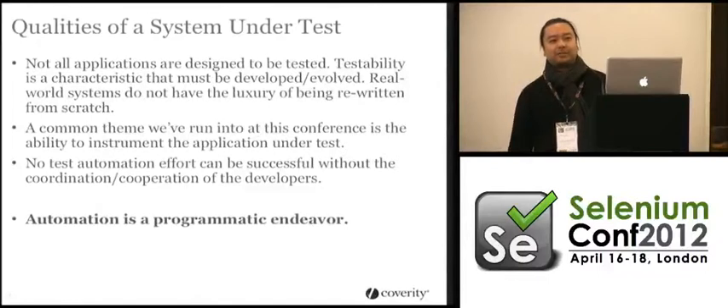Java applets — has anyone ever tried to automate a Java applet in a browser? To be able to do that, either you have to create a custom adapter, which I did, to automate that, or move your logic out of that Java applet into HTML.